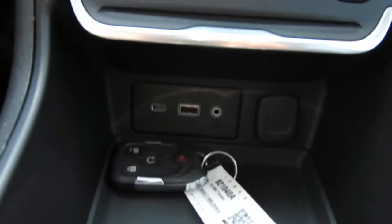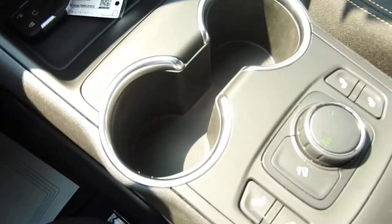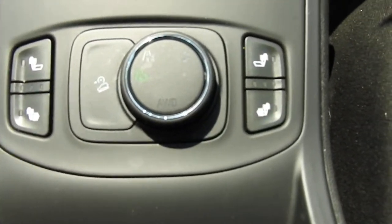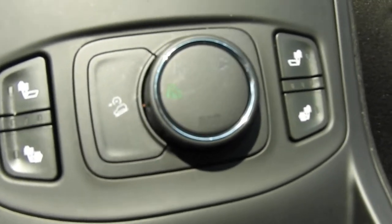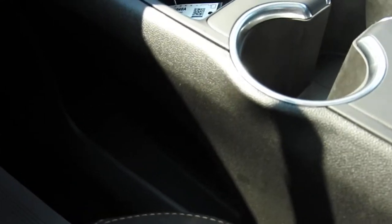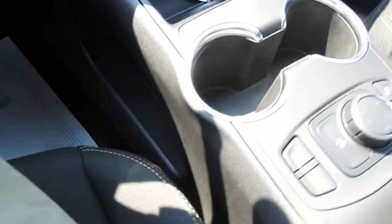Got some storage space and charge ports in the center console area. You do have your drive mode selector — so two-wheel drive, four-wheel drive, and off-road. You also have hill descent control and heated front seats in this vehicle. There's also some storage space on the side of the console there.